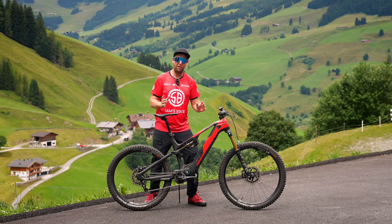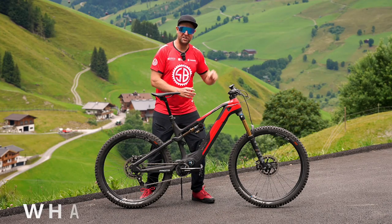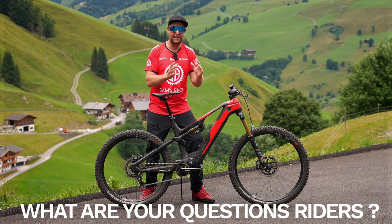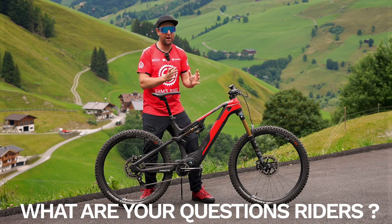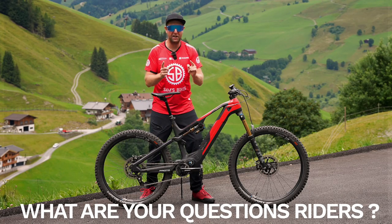Massive shout out to Rottweil because we are in such a beautiful place and I've got questions and I'm sure you riders do too. So put them down in the comments really quickly because I will be doing my conclusion review in like four days. So get them in fast and I'll definitely answer them.